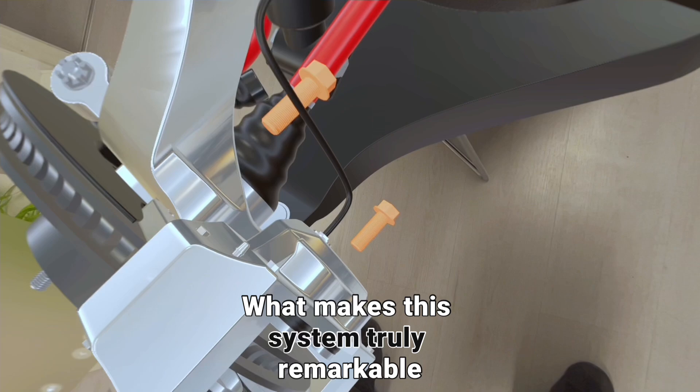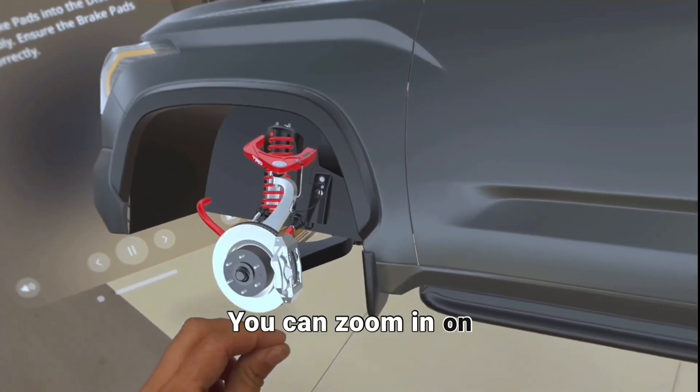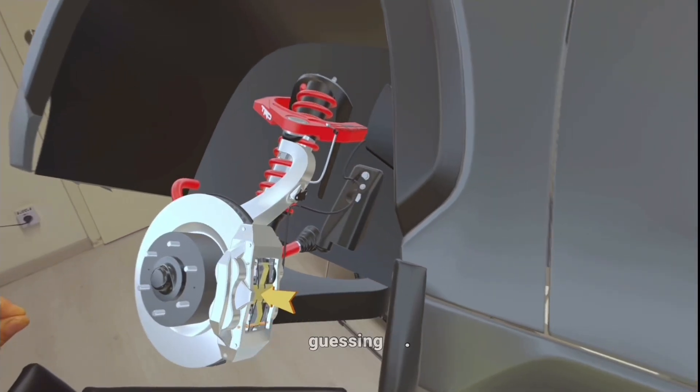What makes this system truly remarkable is its spatial computing capabilities. You can zoom in on any part of the vehicle, rotate it, and view it from any angle, allowing you to fully understand the task at hand without second-guessing.